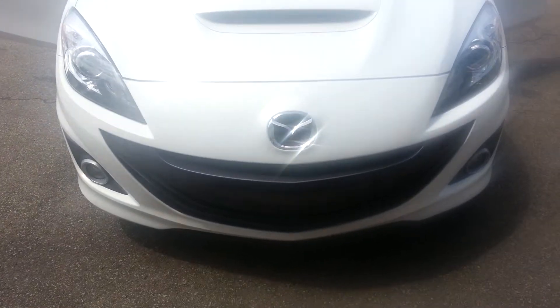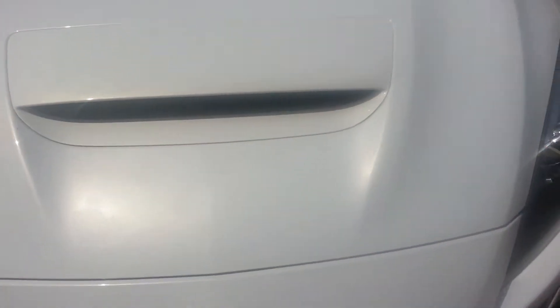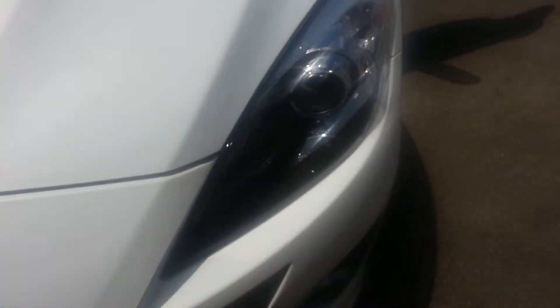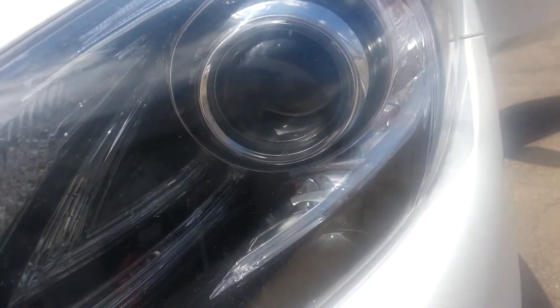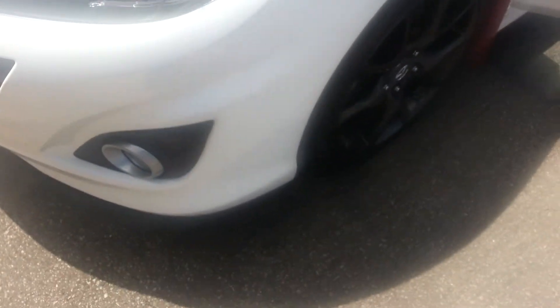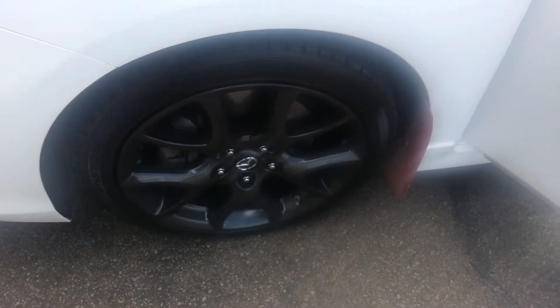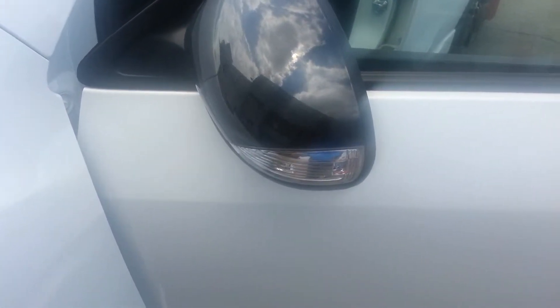I'm going to start with the front grille fascia here — a nice shot of it there. There is the hood. This car is in excellent, excellent shape. It is beautiful. You do have HID lighting right there, there are your fog lights, there are your alloy wheels, and mud guard. You also have turn signal indicators in the actual light itself.